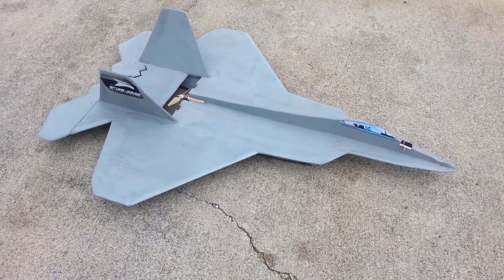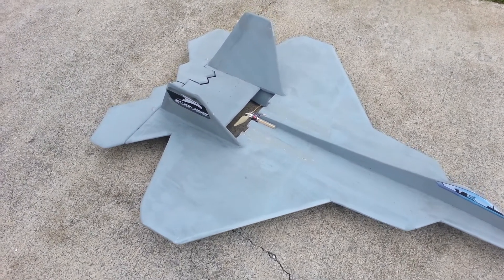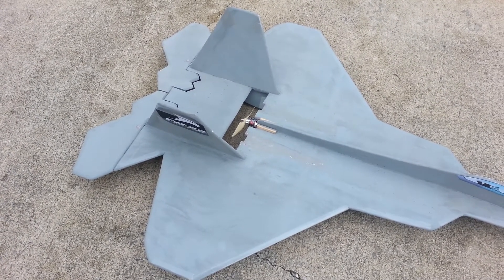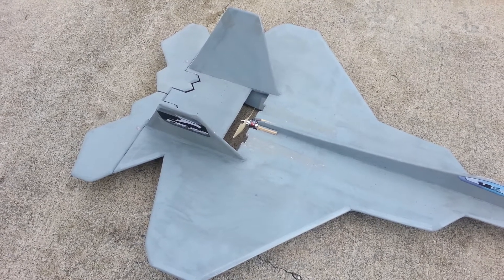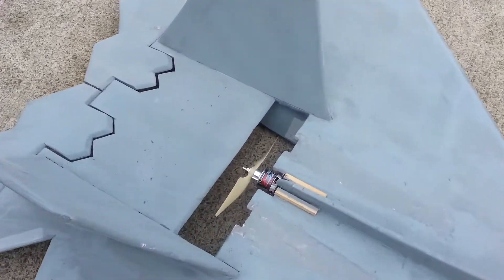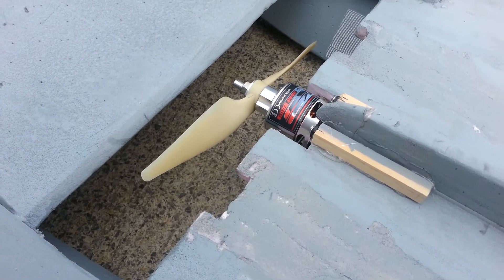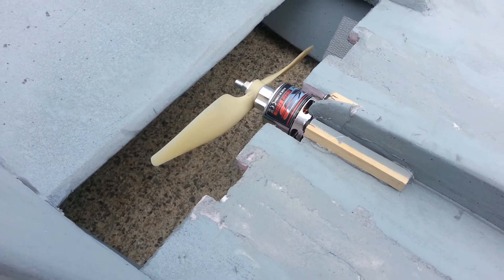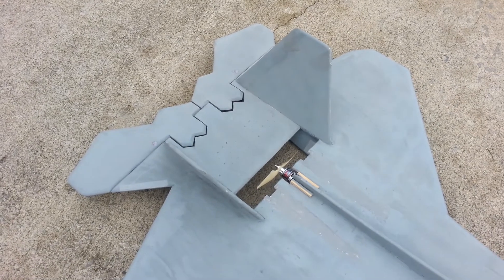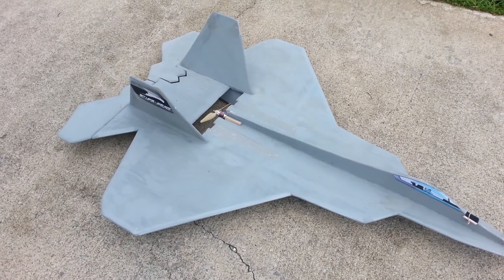Here's the 180% jet F22. We just changed from a 1400kV eBay special motor that said it was 700 watts, but it would get extremely hot. So we have an SK3 3542 1085kV and we're running it on 4S now with a 9 by 6 propeller, so we're looking at roughly five pounds of thrust. Hopefully it works good.